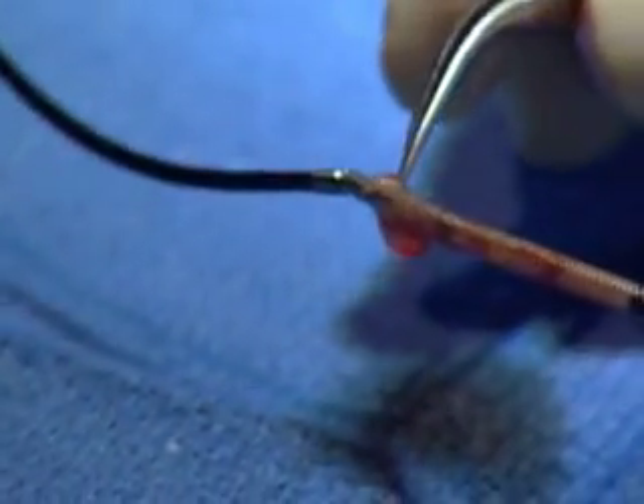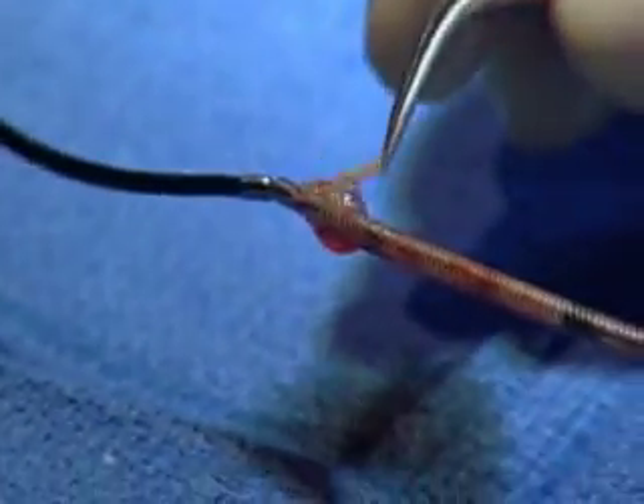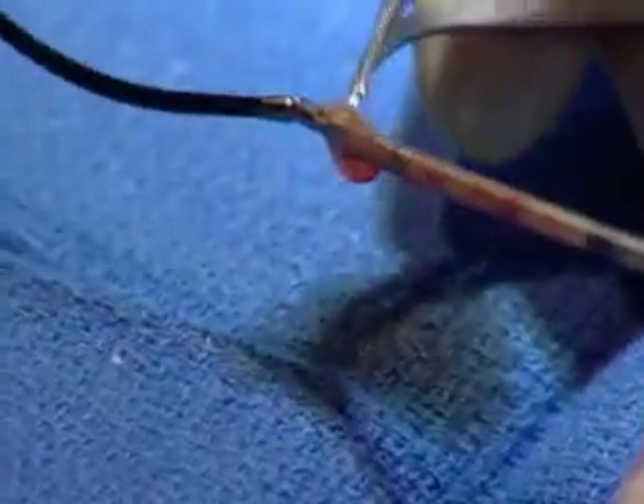I used a device called the Silverhawk atherectomy device made by Fox Hollow, which bites and removes the plaque from the blockage. It has little jaws and little cutting knives, and the way it works is that I use the cutting jaws throughout the blockage and the plaque gets caught in a basket at the bottom of the jaws.